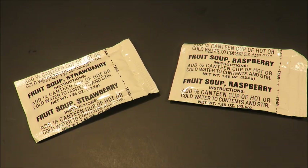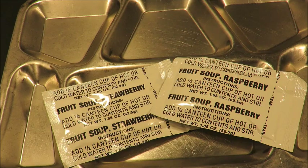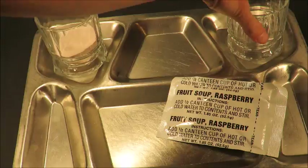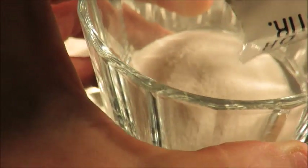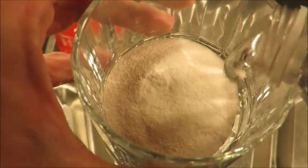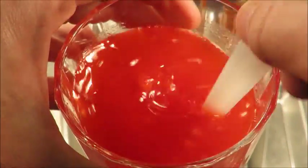Also from a 1989 Ravco freeze-dried ration cold weather, fruit soup came in raspberry and strawberry. These things are so rare — produced for only ten months in 1989. This is not only one of the most delicious MRE desserts, it's also one of the most rare. These took me a long time to find. It smells like a tangy fruit drink with a definite strawberry smell. The raspberry has a very strong raspberry smell to it. I'm going to add six to eight ounces of lukewarm water.